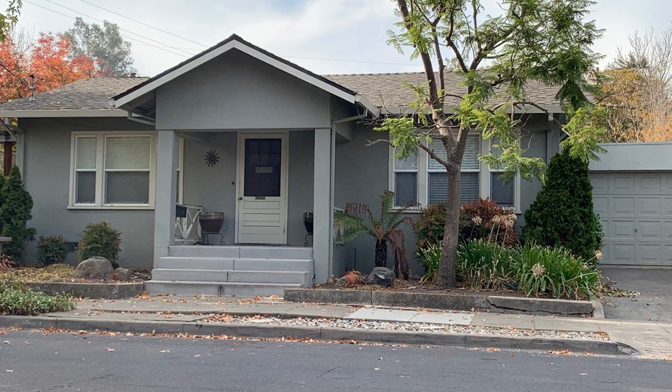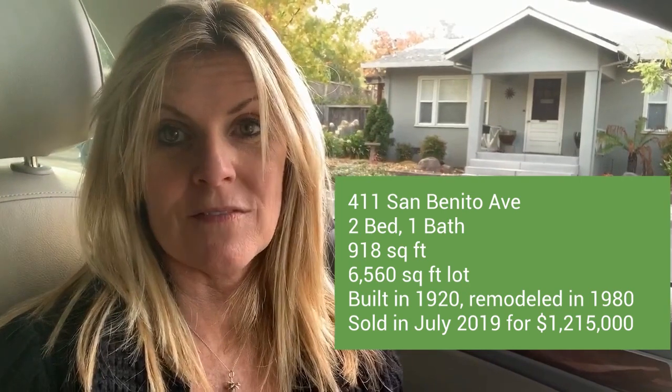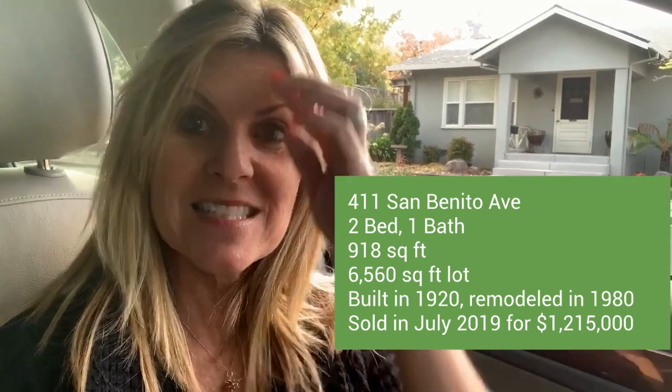Directly behind me is the most recent sold in this neighborhood — 411 San Benito. It's a two bedroom, one bath, small house — just over 900 square feet, but a great lot size of almost 6,600 square feet. I wouldn't be surprised if someone tears this down or does an extensive remodel. Originally built in the 1920s with a huge remodel in the 1980s — still in good condition but lots of room for improvement, which is common around here. It just sold for $1,215,000 — a great price.